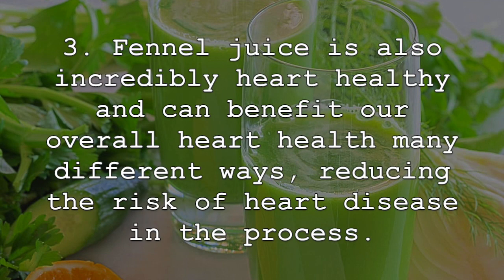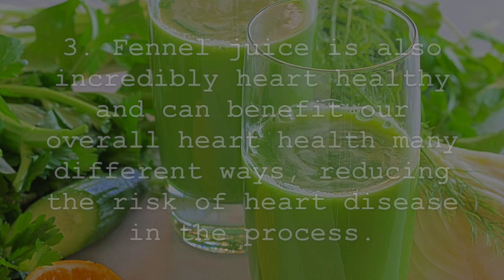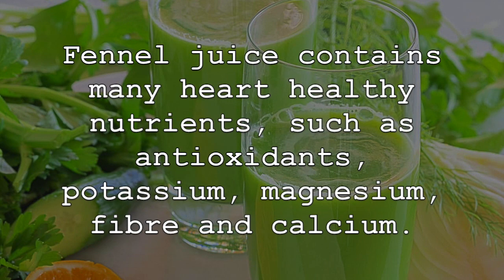Fennel juice is also incredibly heart healthy and can benefit our overall heart health in many different ways, reducing the risk of heart disease in the process. Fennel juice contains many heart healthy nutrients such as antioxidants and potassium,